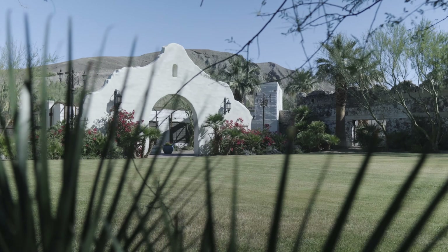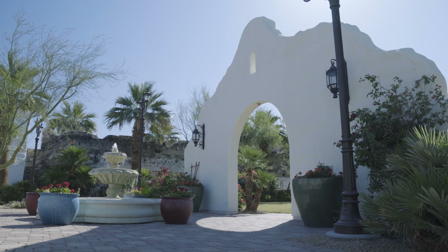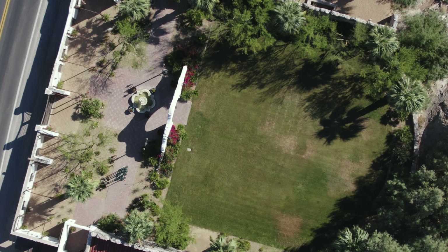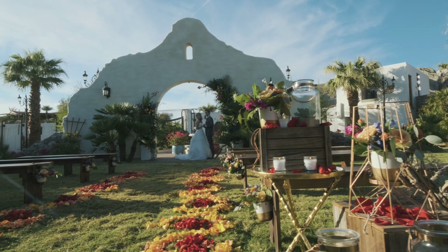I'm currently standing in the Mission Gardens. This was part of the revitalization here at the Inn at Death Valley. It's great for event spaces — we've had everything from wedding ceremonies here to team building.